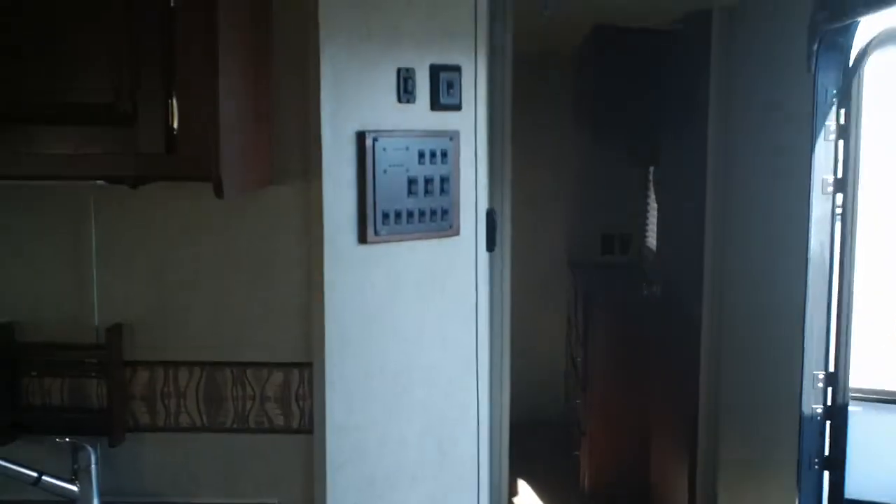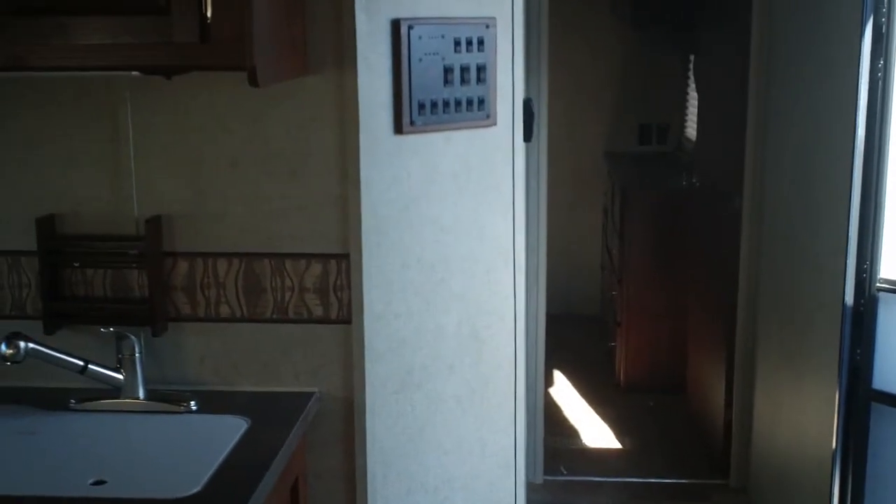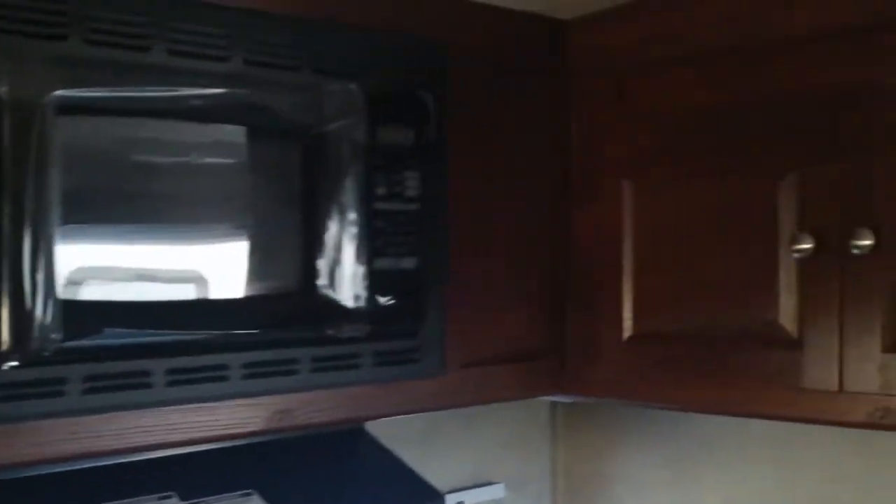There's your barbecue grill. This coach just came in but it's a great floor plan — 7,000 pounds, so very easy towing with a half-ton pickup. For more information about this or any of our RVs here at MidAmerica RV, just contact us at MidAmericaRV.com. Thank you.